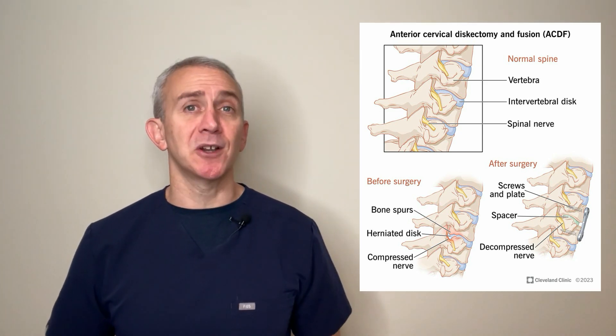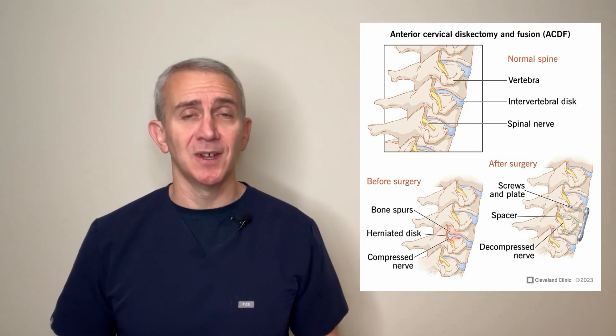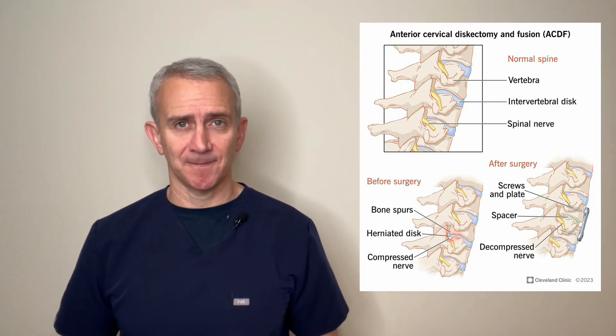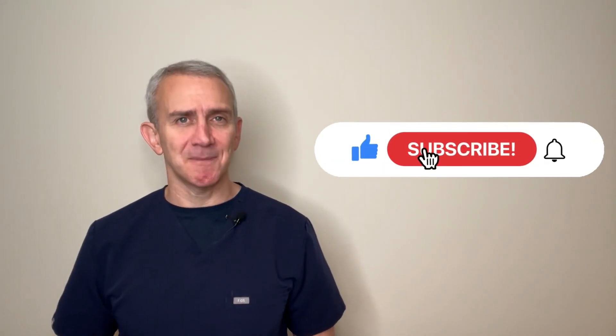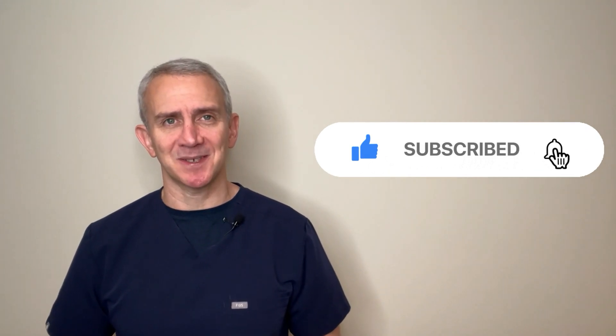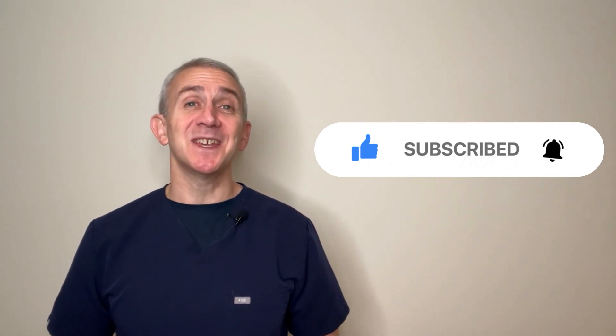Again, for more information on all this, check out our longer form video on degenerative disc disease. Thank you as always for watching this video. If you have any questions or comments, or if you have your own experiences with degenerative disc disease, we would love to hear from you — please leave us your thoughts or questions in the comment section. Also, please remember to hit the like button and subscribe to our channel to get all the latest information on spine and musculoskeletal issues. Thank you very much.